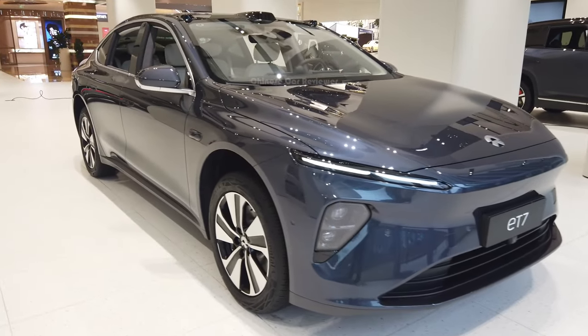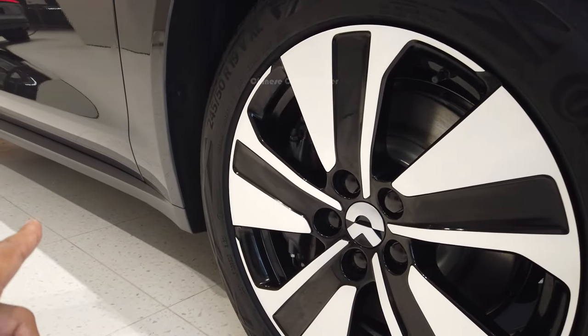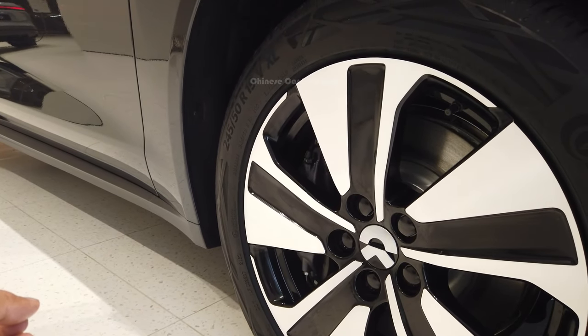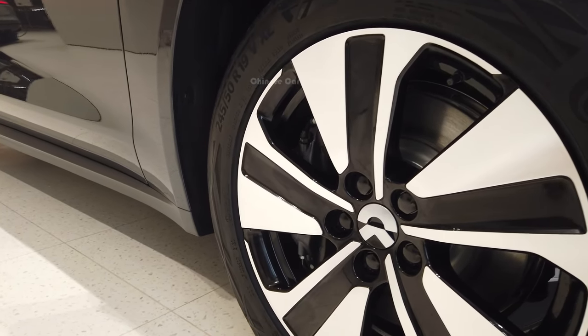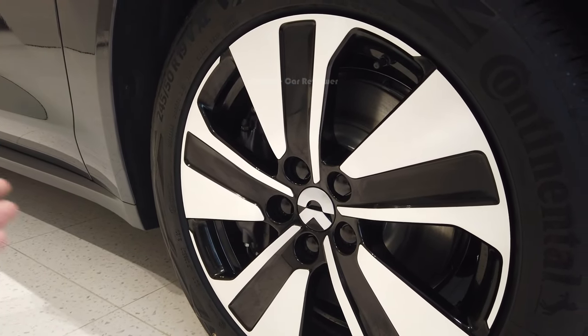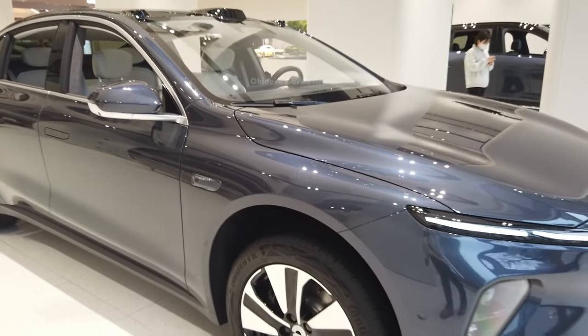If we come to this side, here we got Continental tires with 19-inch wheels. Your tire size will be 245/55R19. Here they are using the new brakes, but you can also choose the Brembo ones — for that you have to add some extra money.